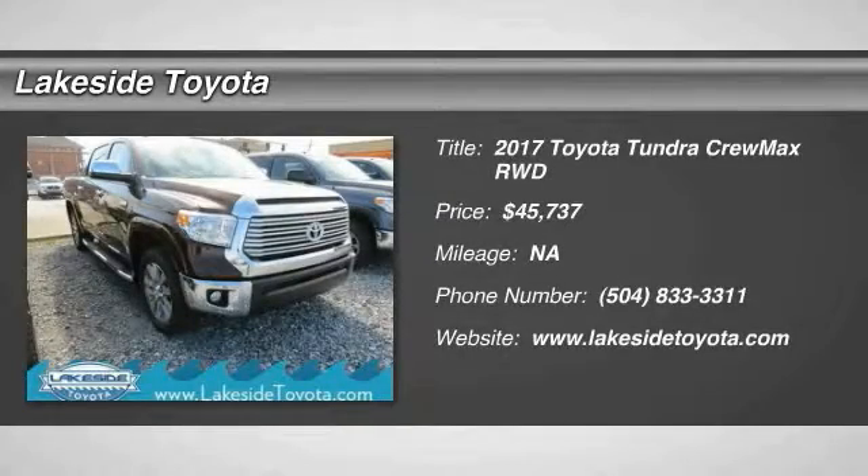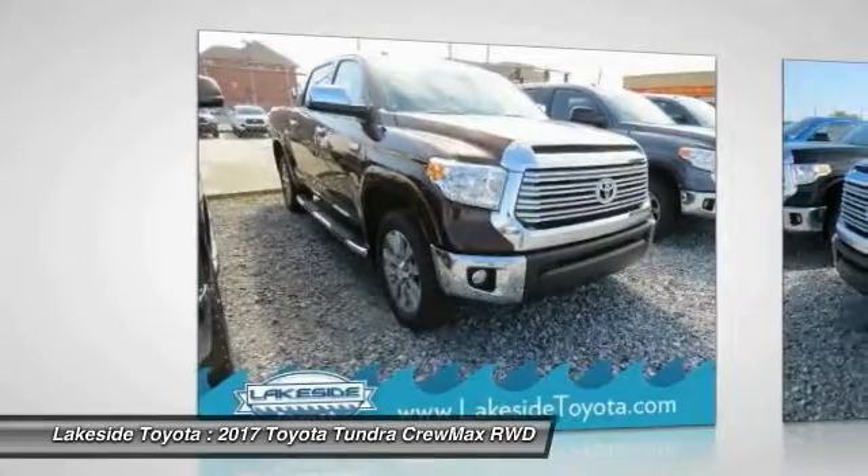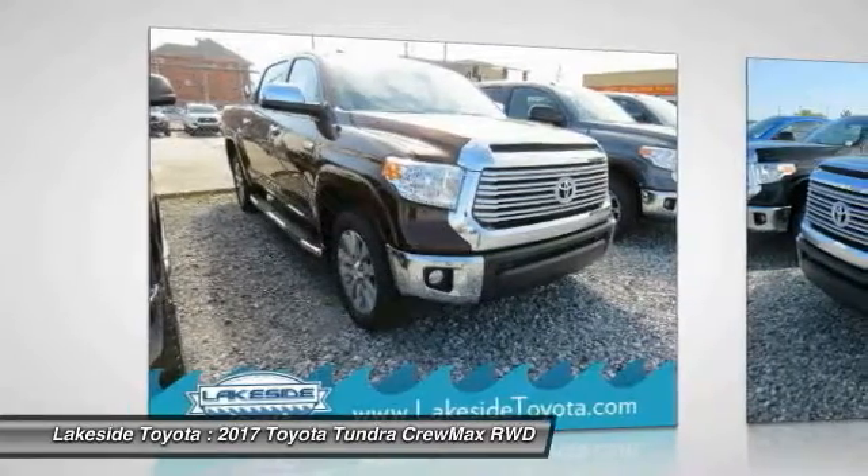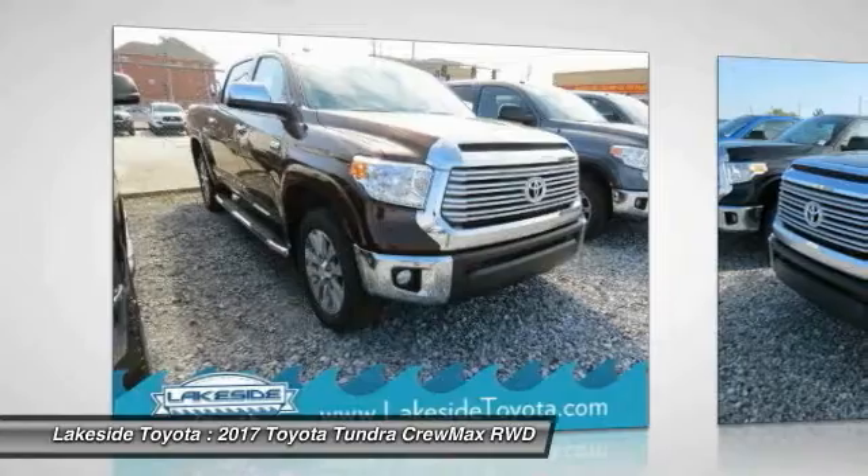Looking for the right vehicle? Check out the 2017 Tundra. Tundra has a number of unique features useful for those using it as a work truck, including extra-large door handles and a deck rail system.